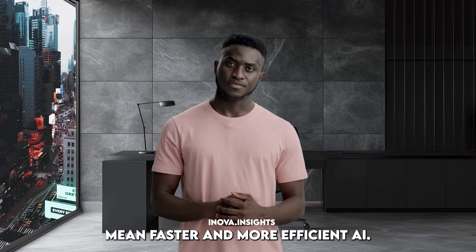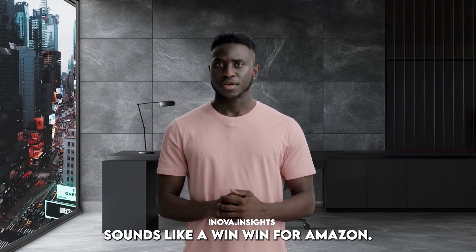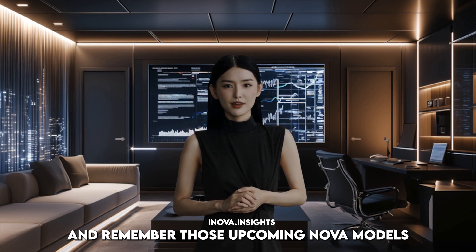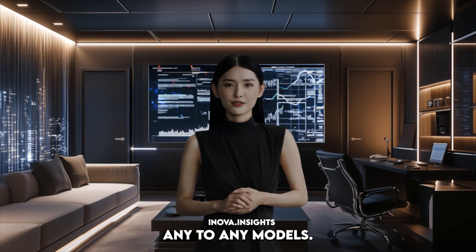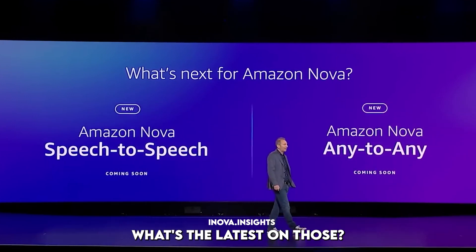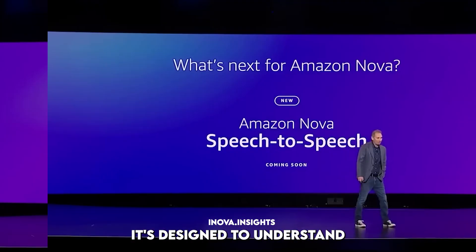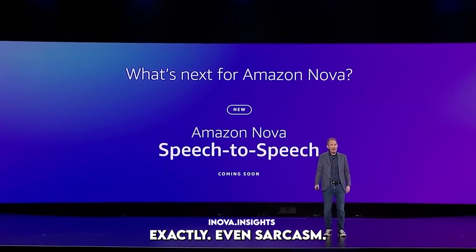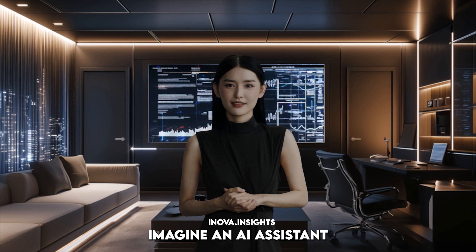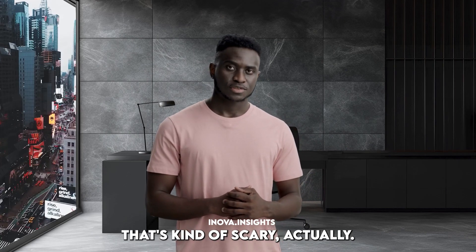More powerful chips mean faster and more efficient AI — sounds like a win-win for Amazon. And remember those upcoming Nova models — the speech-to-speech and the any-to-any models coming out in 2025? The speech-to-speech model is going beyond simple transcription. It's designed to understand the nuances of human speech, like tone and inflection — even sarcasm. Imagine an AI assistant that can truly understand you, not just your words. That's kind of scary, actually.